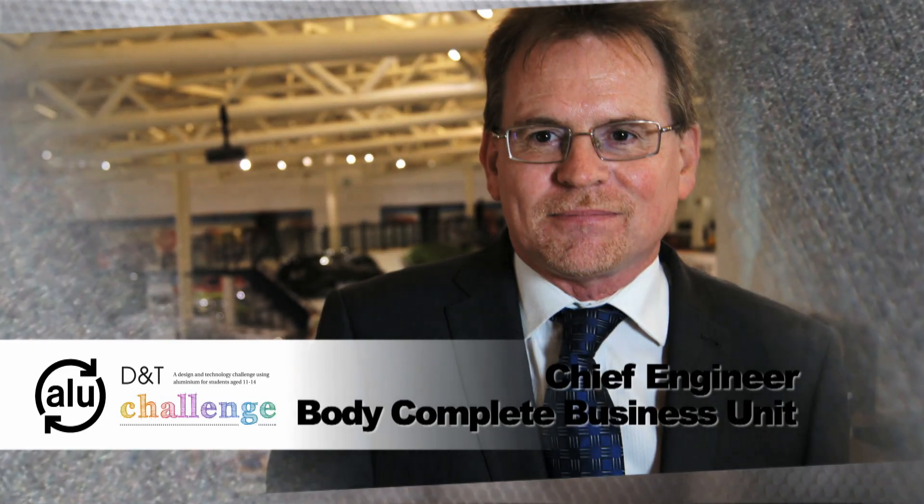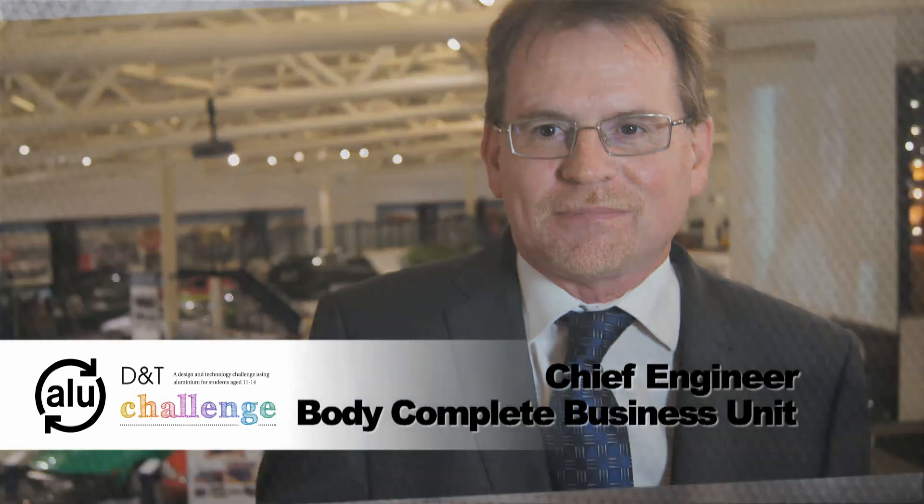My name is Mark White and I'm the Chief Engineer for the Body Complete Business Unit. The Body Complete Business Unit looks after all of the body structure and all of the closures — the hang-on parts that go onto the body such as the doors, deck lids, fenders, etc.